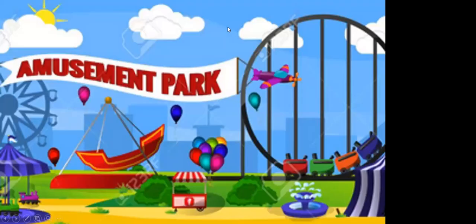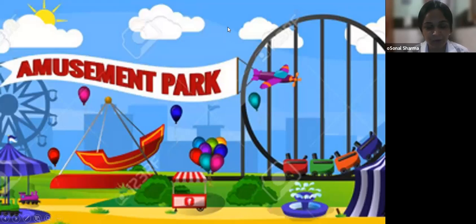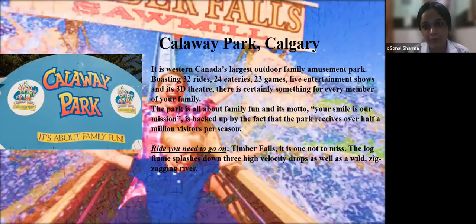Moving towards the amusement parks. First is Callaway Park in Calgary — Western Canada's largest outdoor family amusement park, boasting 32 rides, 24 eateries, and 23 games.